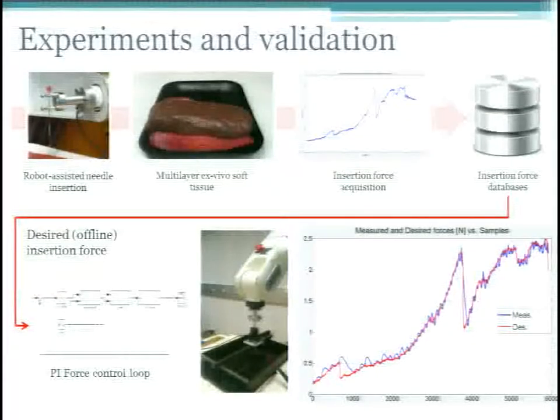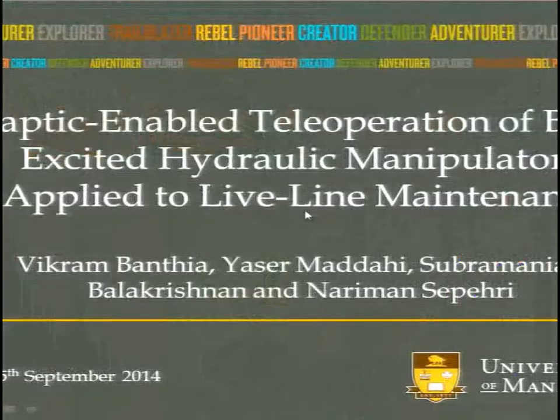For validation, we performed many experiments using robotized needle insertion into multi-layer ex-vivo tissue, building a large database of needle insertion forces, which we fed back as desired force for our force controller. Comparing desired and measured force, we can see that electro-rheological fluid brakes are a very good candidate to realize a needle simulator platform.